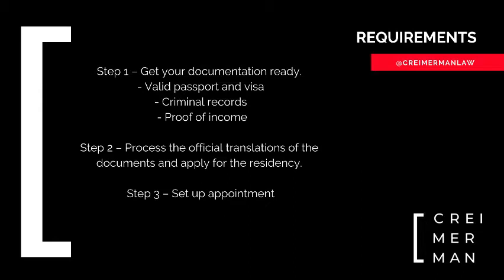Step two just involves coming to Argentina. You'll have to process the official translations of the documents and apply for the residency. You'll be asked to get your Argentine criminal records at this point too.